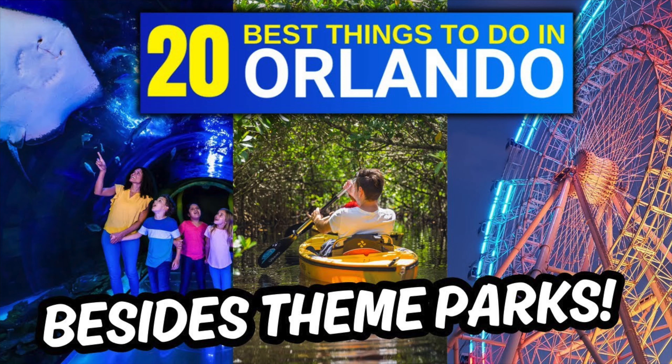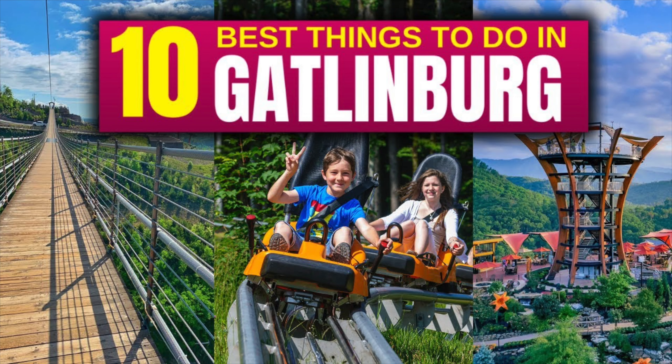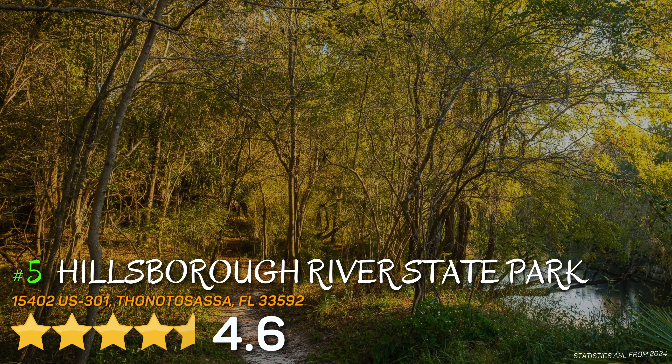Before I get back to the list, if you enjoy videos like this, then you'll want to check out these other ones I created for other areas that I recommend visiting.